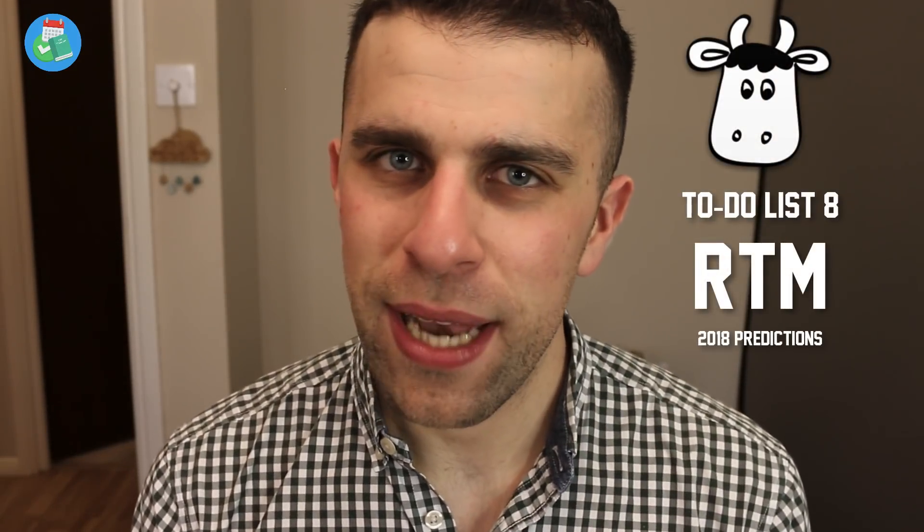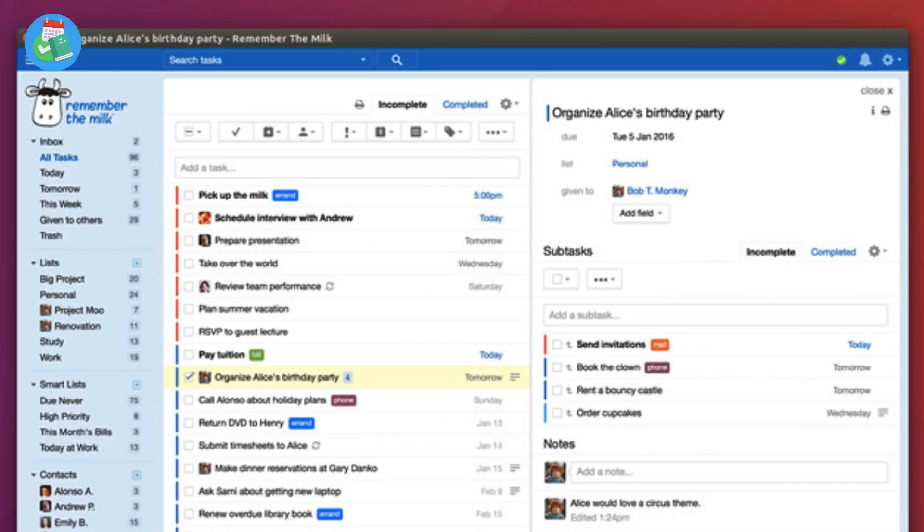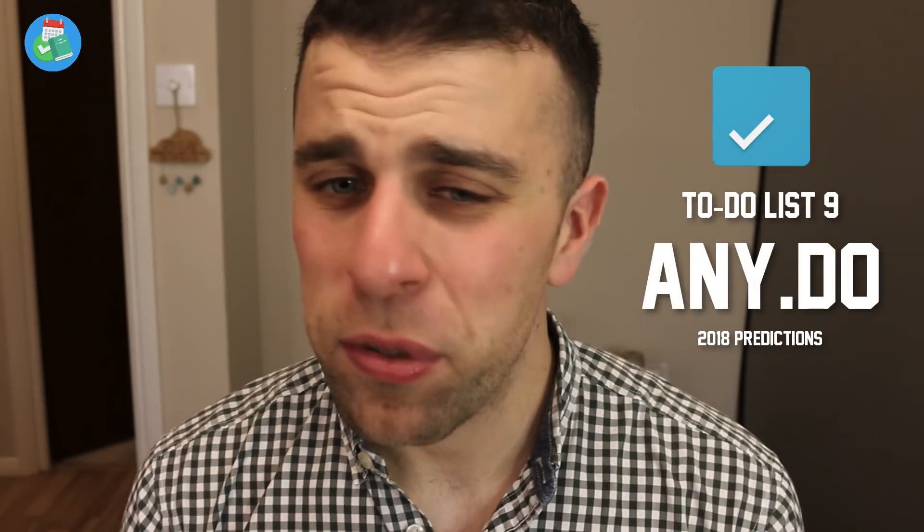Number eight is RTM — Remember The Milk. They seem to have stayed around for a whole year since their relaunch, actually about a year and a half. They relaunched as a new application and it's pretty impressive on iOS, Android, and the web — a very smooth experience. I think RTM is going to be trying to get back into people's app lists. They're going to spend more time on design and their onboarding is on point, so I think they'll try and chase back into the game this year.